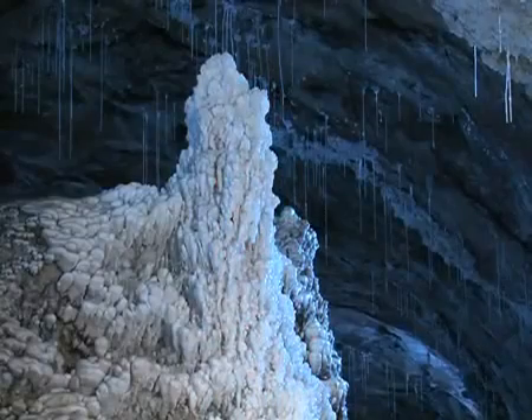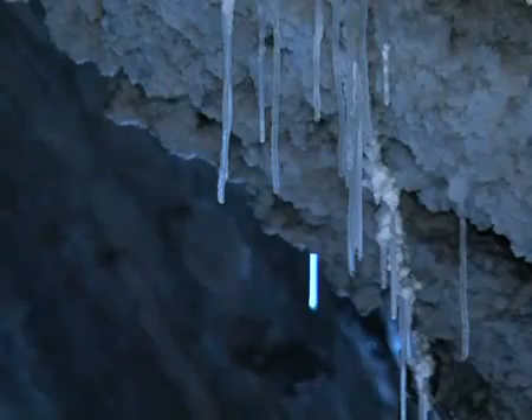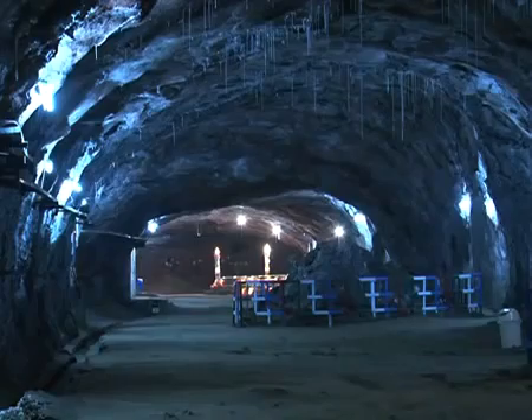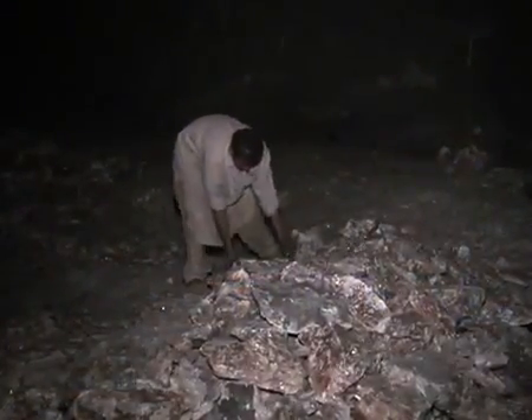Visitors are also treated to a stunning display of stalactites formed by seeping rainwater from the chamber roof and walls. The visitors' chambers are indeed a beautiful illustration of the beauty of rock salt seen in its rawest and most natural form, before being refined and ending up on your dinner table.